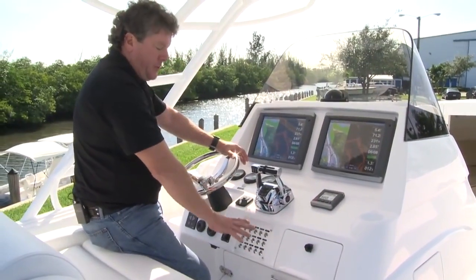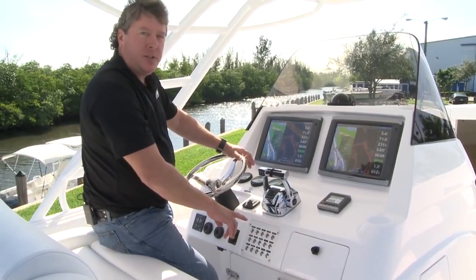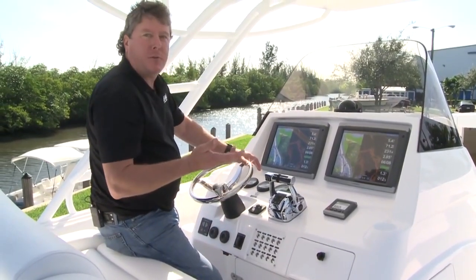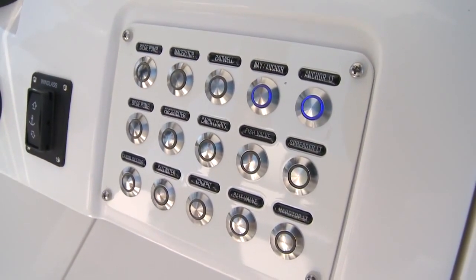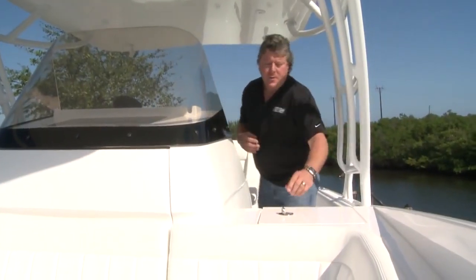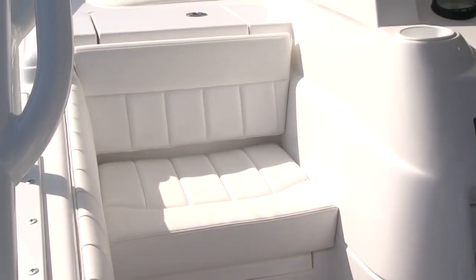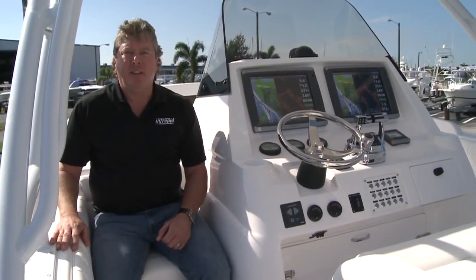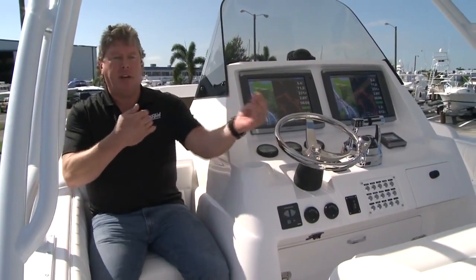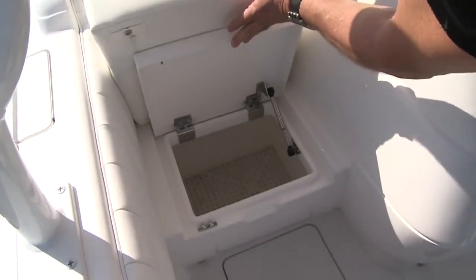Now moving over to the new switch panel, we've incorporated stainless steel IP65 rated switches, which means that they are submersible to 15 feet. When you turn them on, they have a small LED light that lights up blue. Then moving over to the port side of the console, we've incorporated a large insulated 30 quart cooler. Just after the cooler, we've incorporated a rear facing seat, which we did in the 40 Cuddy and was a huge hit with everybody. It's a very comfortable, nice conversation area with the helmsman, and it has a large storage bin underneath.